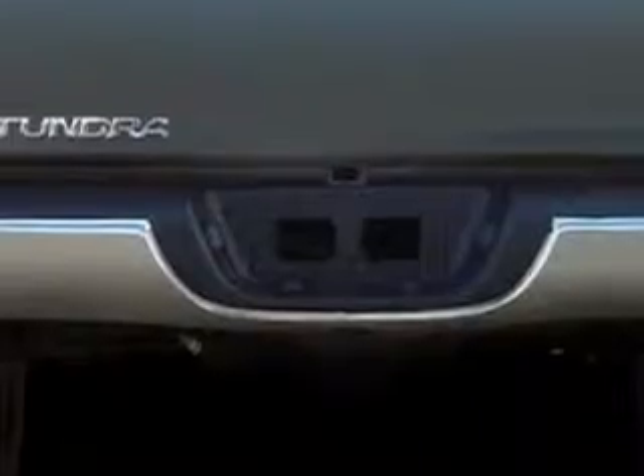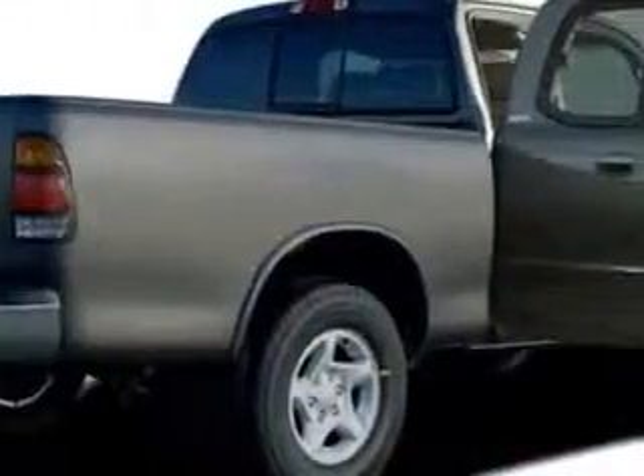Enjoy this utility truck with features like child seat anchors, front power outlet, chrome bumper color, split rear bench seats, body side reinforcements, and much more. Get where you need to go.